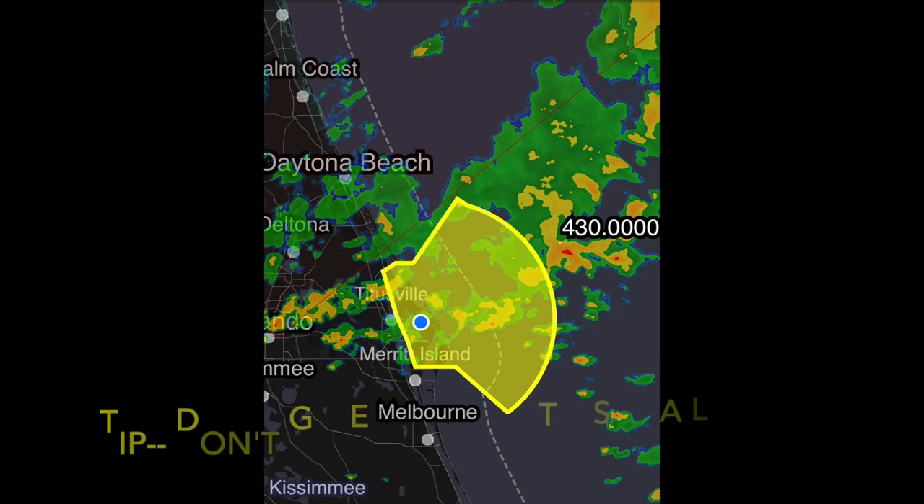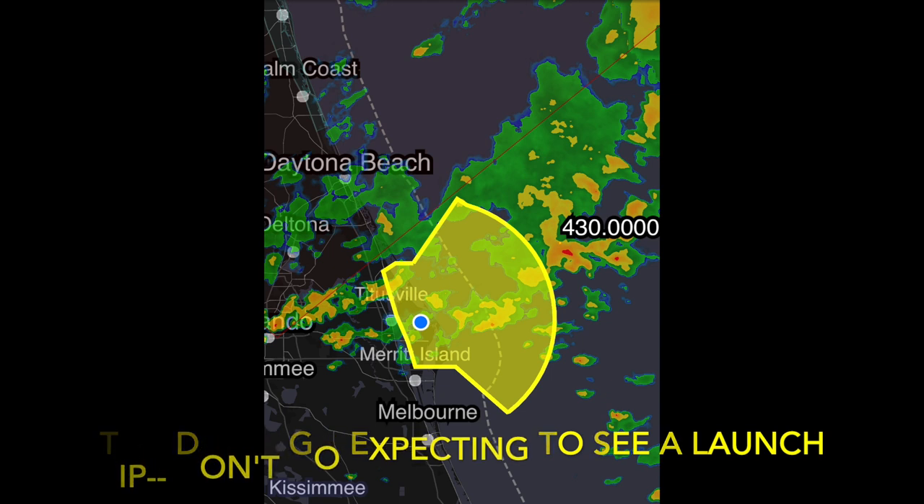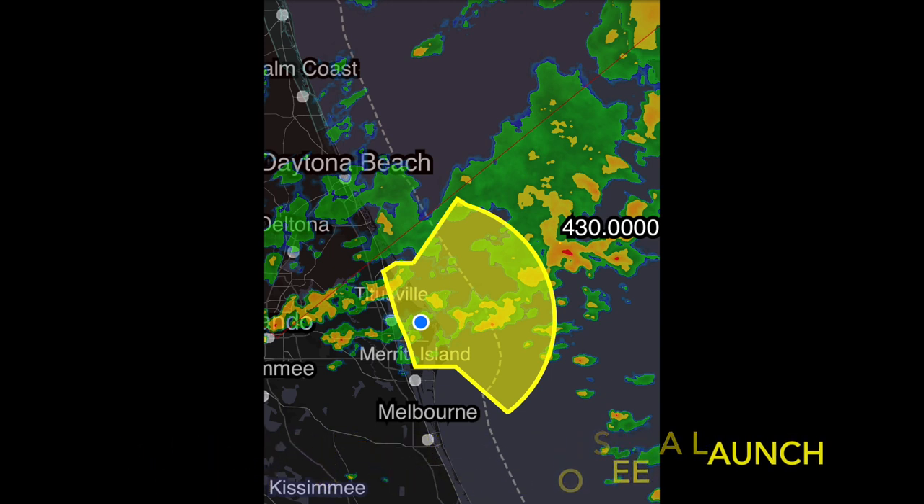Another tip: don't go expecting to see a launch. That's not saying don't plan your trip around a launch — it certainly adds a different dynamic — but make seeing the launch just the cherry on top of the dessert. As you can see, when we were there the weather was not so good. We went down to see a SpaceX launch that just didn't happen, but we didn't let that get us down.